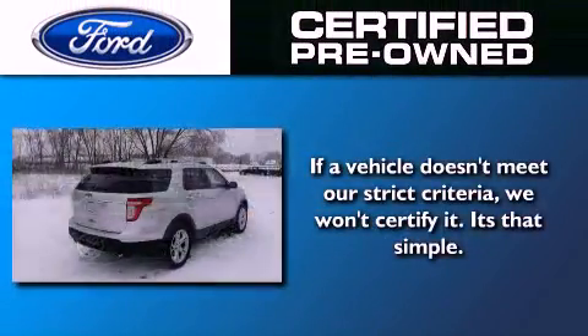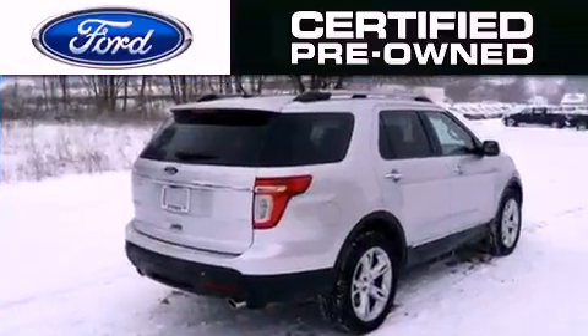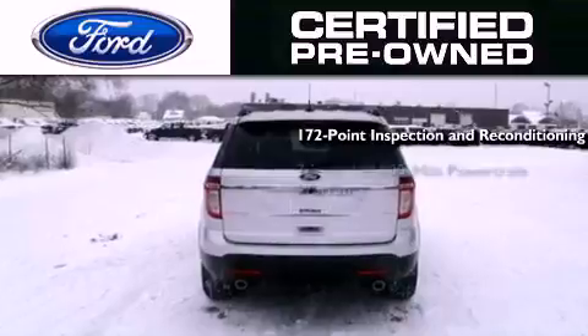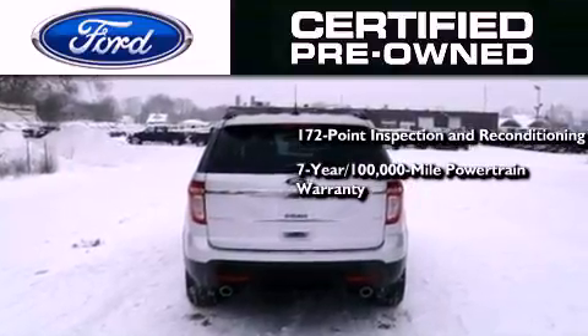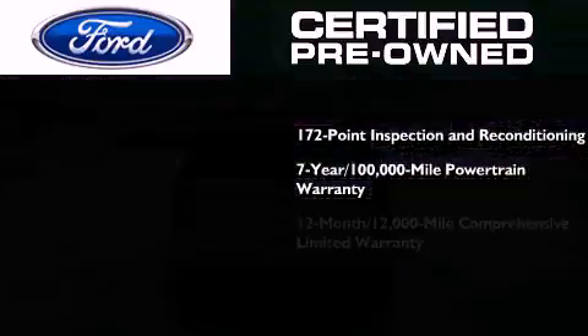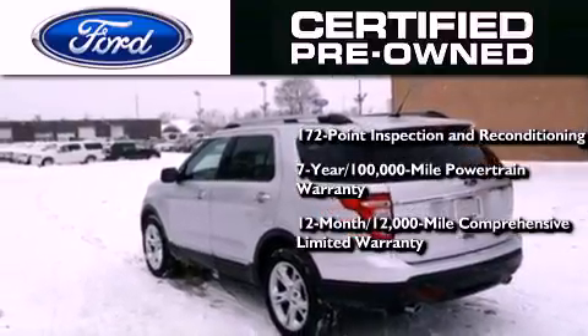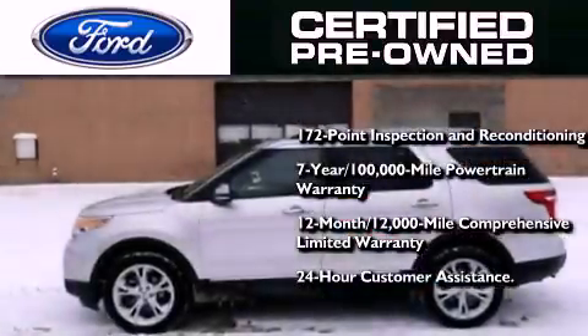The Ford pre-owned certification includes a 172-point inspection and reconditioning process, a seven-year 100,000 mile powertrain limited warranty, and a 12-month 12,000 mile comprehensive limited warranty, plus Ford Motor Company's 24-hour roadside assistance program.